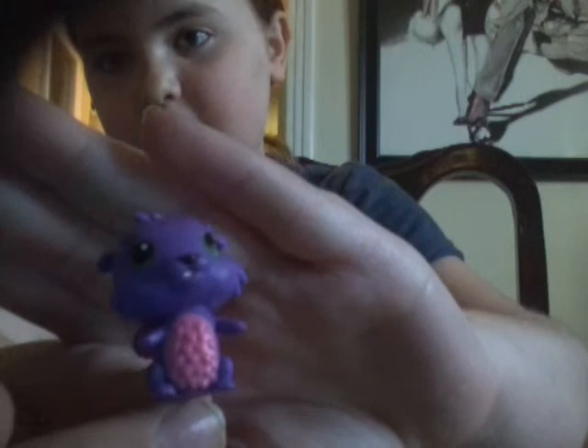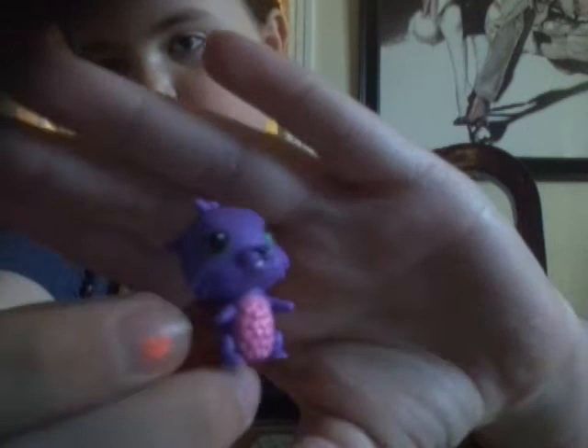The next one is this one here. This is Nia. She is from the forest, I think. She is purple with green eyes and she has a pink little belly, a purple little tail, and some pink wings.